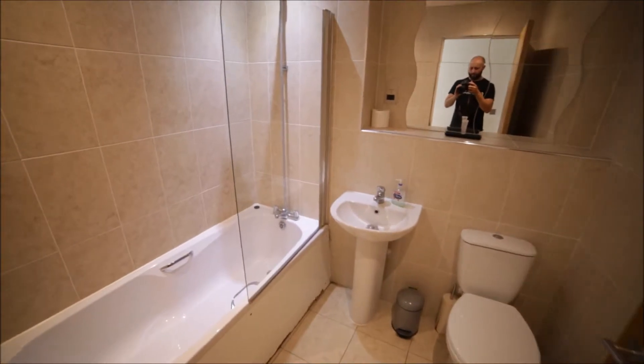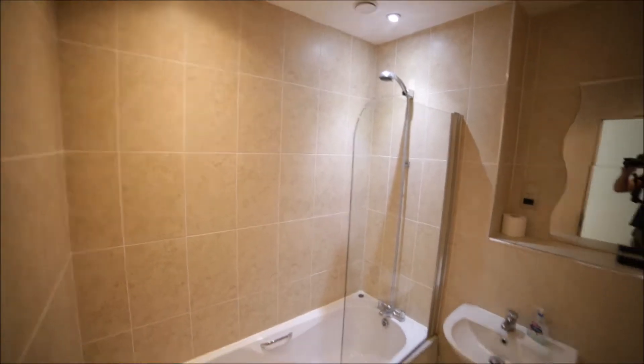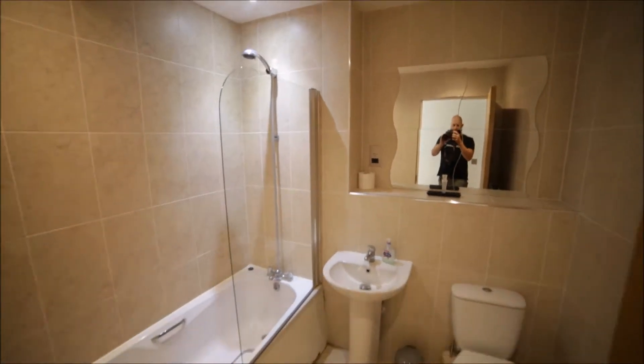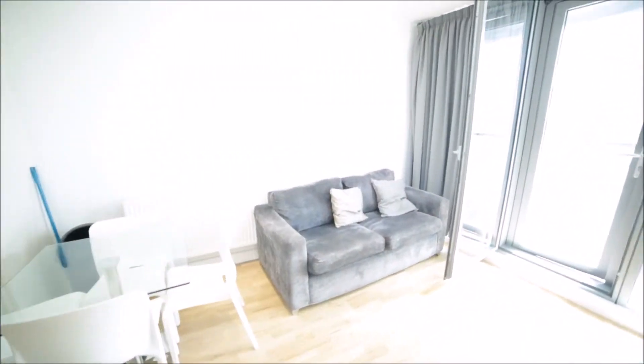Now we're entering the second bathroom. This bathroom has a bathtub and a shower as well. Here's the sink, toilet, and a big mirror on the wall. It's a very nice bathroom. Now we're entering the living room together with the kitchen.